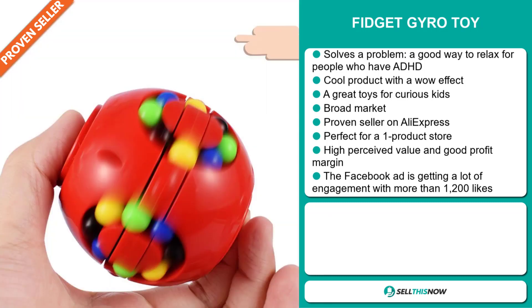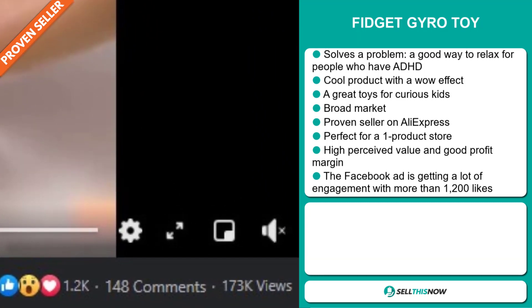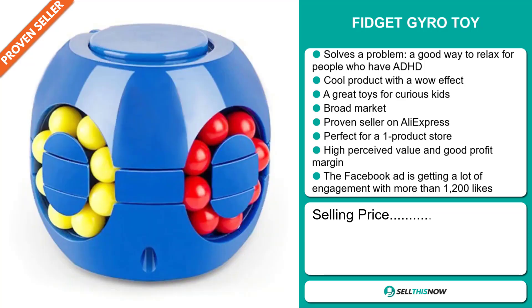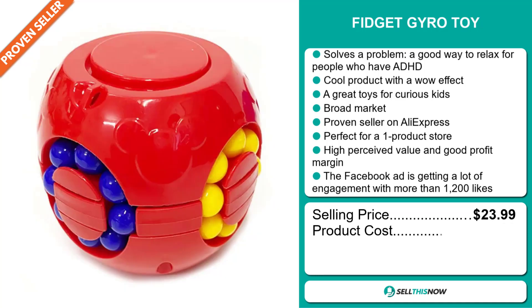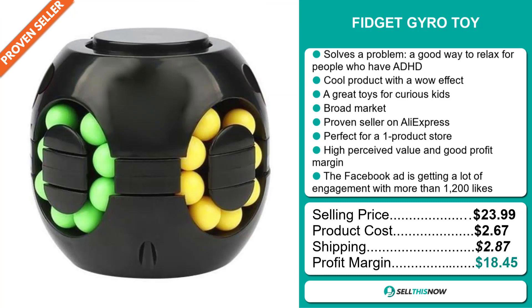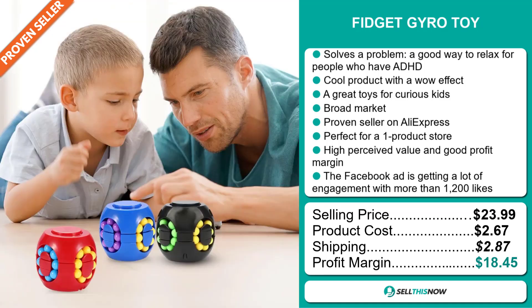The Facebook ad is getting a lot of engagement with more than 1,200 likes. The selling price for the Fidget Gyro toy is just under $24, whereas the product cost is only $2.67. Shipping will set you back $2.87, so you're looking at a very good profit margin of $18.45. Sell this now.